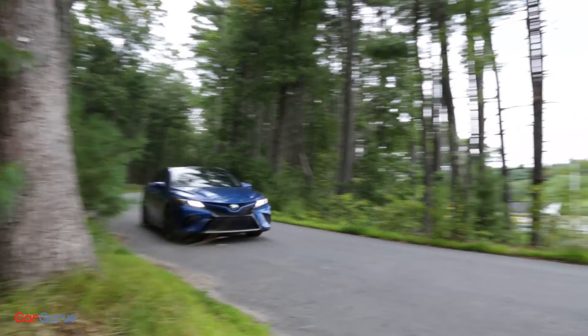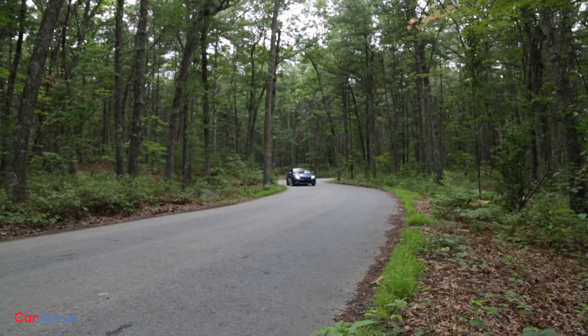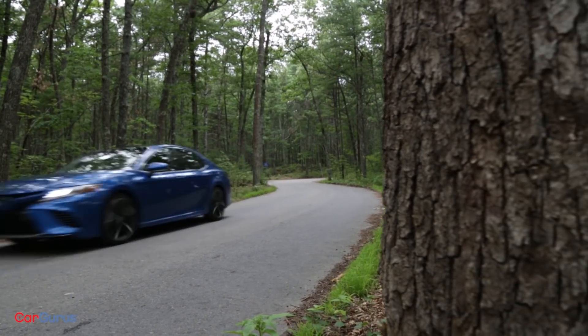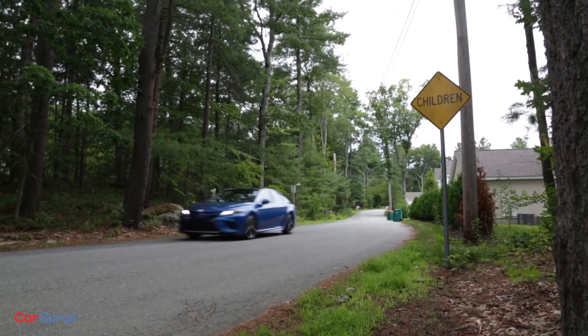The Camry is actually great to drive. There's positive steering feedback, it's level in cornering, and the acceleration from the four-cylinder is surprisingly strong. If you're used to driving a performance car, the Camry, incredibly, will not disappoint.